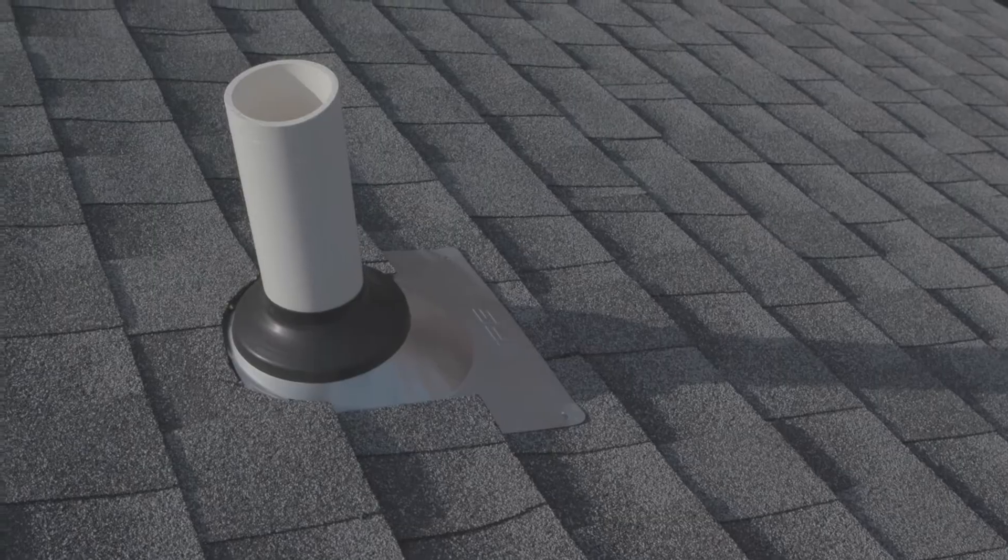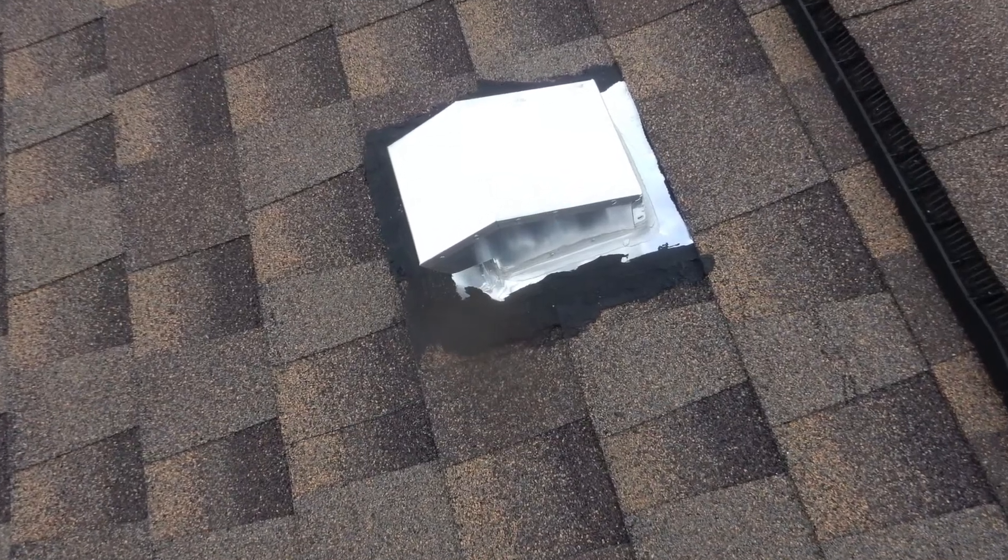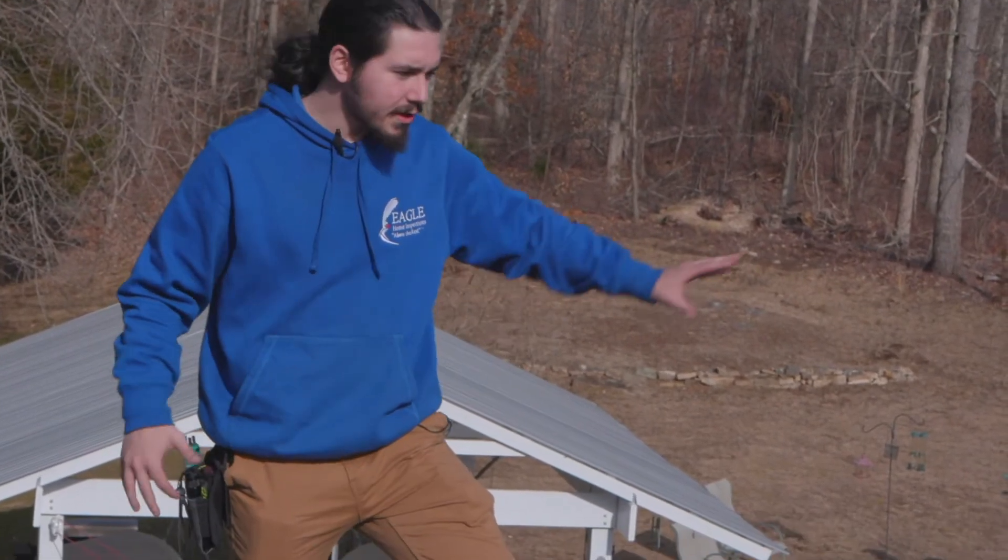We like to see new flashing and clean vent boots with rubber that's not dry or corroded, and we make sure that there are no moisture penetrations happening at any of these points.